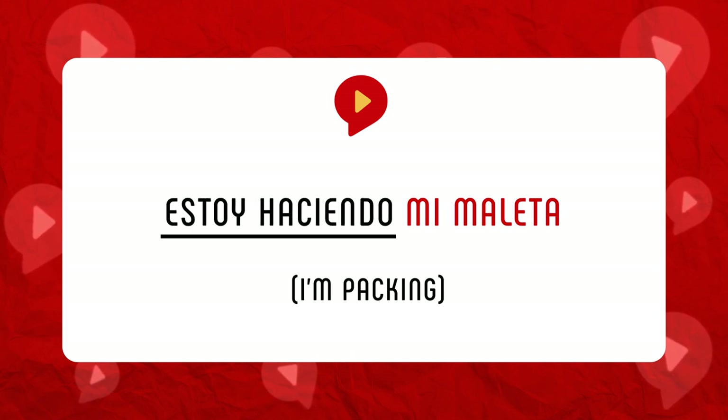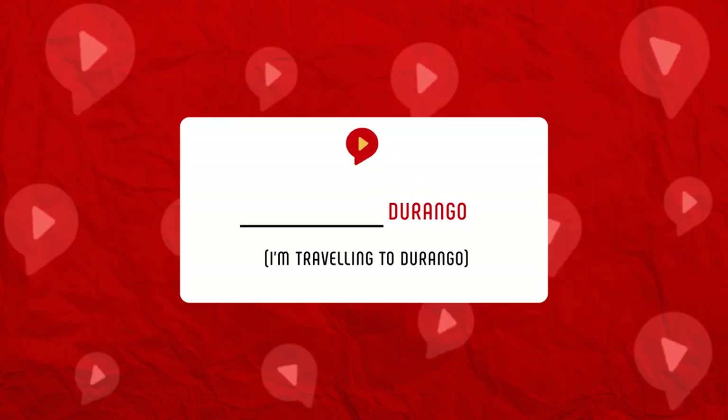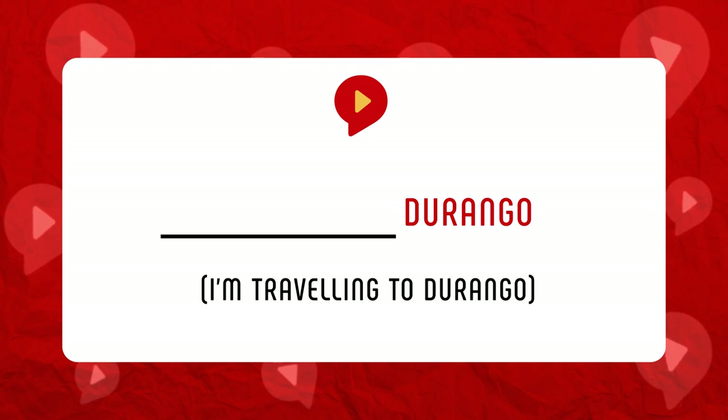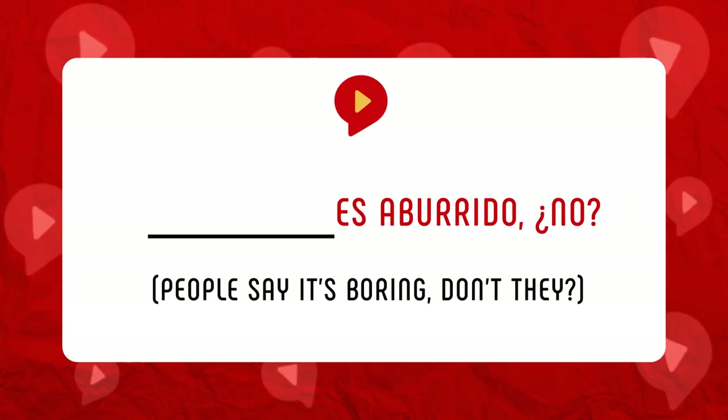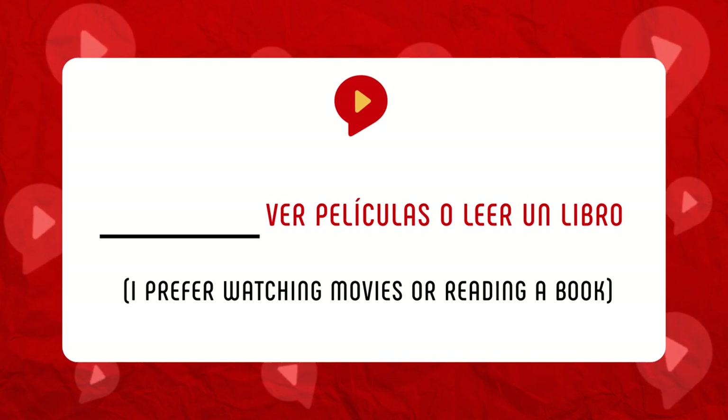Estoy haciendo mi maleta — this is something I'm doing right now. Viajo a Durango — this is something I'll do in the near future. Mi avión sale a las siete — this is a fact. Dicen que es aburrido, ¿no? Yo prefiero ver películas o leer un libro — this is a habit or something I do regularly.